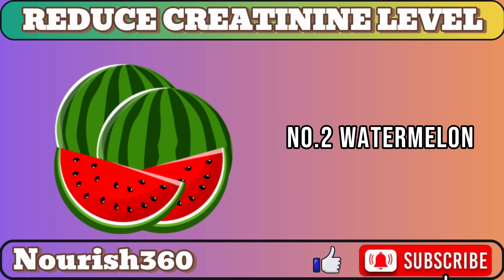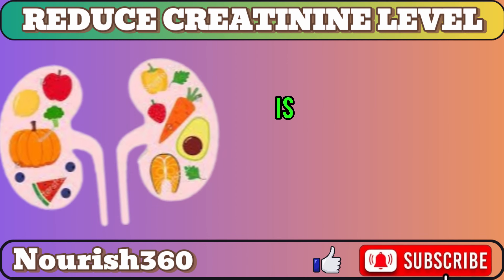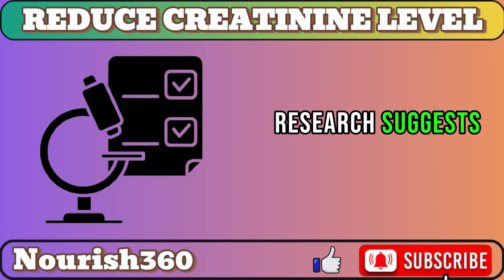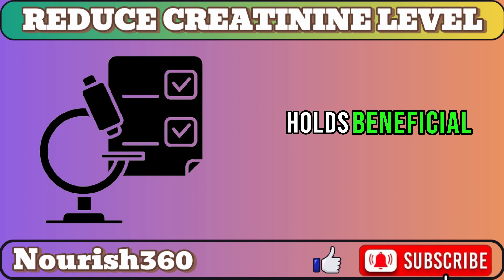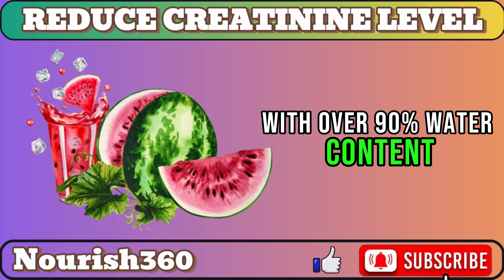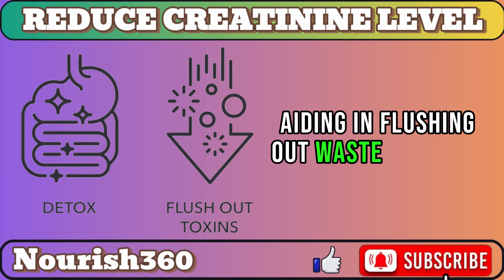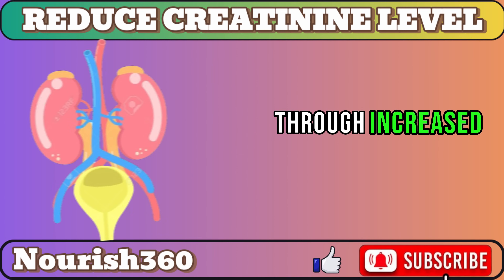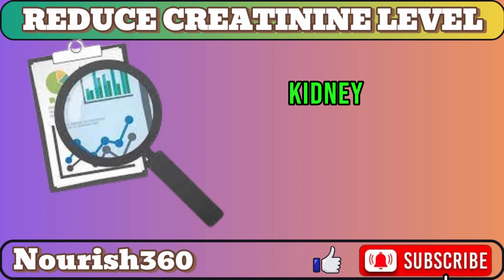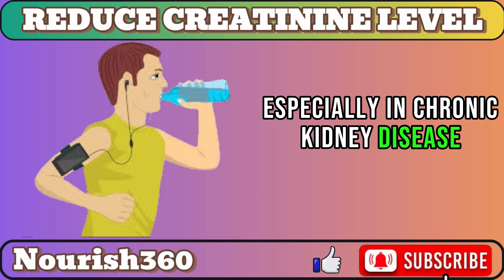Number 2: Watermelon. Feeling troubled by high creatinine levels? Watermelon is here to sweeten your kidney health journey. Beyond a summer treat, research suggests this juicy fruit holds beneficial compounds, making it a secret weapon for your kidneys. With over 90% water content, watermelon acts as a natural diuretic, aiding in flushing out waste products like creatinine through increased urine production. Studies in Nutrition Today support this, revealing improved kidney function markers with increased water intake, especially in chronic kidney disease patients.